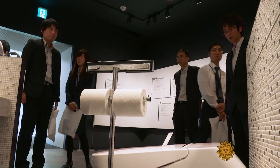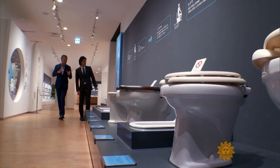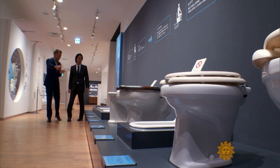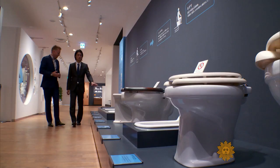Naturally, our exploration of this topic took us to the Museum of Toilets. This is the history of the toilet — how the toilet has evolved, starting from the squat types to western types.